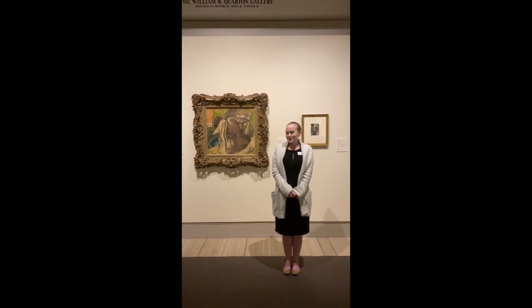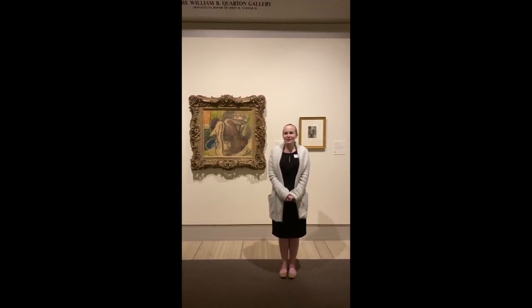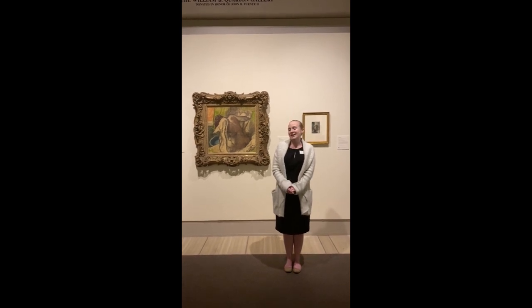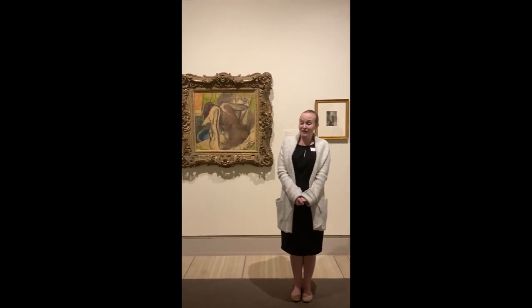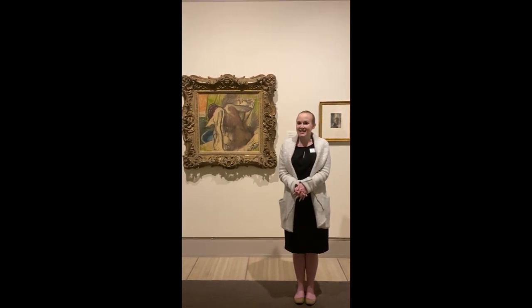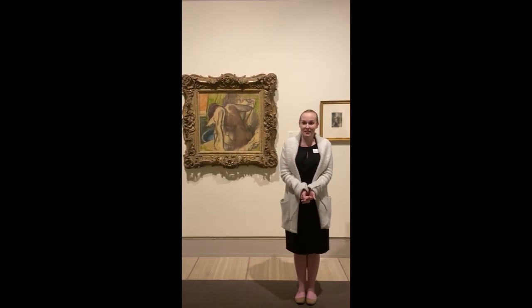Hi, I'm Kate Kunow, the Associate Curator at the Cedar Rapids Museum of Art, and because unfortunately people can't come and see our beautiful exhibitions, we thought we would share some of our favorite pieces with you. I wanted to start with three of my favorites in Across the Atlantic, and those are of course the three pieces by Edgar Degas.